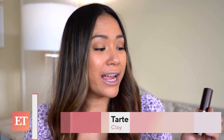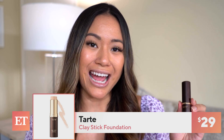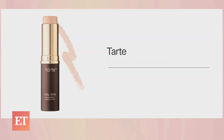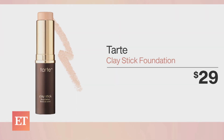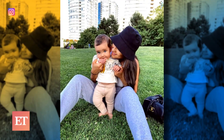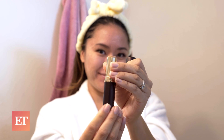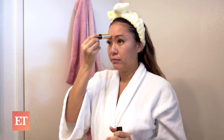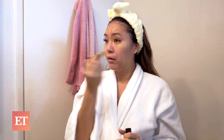Moving on to my favorite part — makeup. I tried the Tarte clay stick foundation and this will cost you $29. This is a pregnancy safe product because it has no parabens, sulfates, or phthalates. Shay Mitchell loves Tarte and she literally has the cutest baby. I love how I can carry this around and just whip it out whenever I need to — it's so easy to apply. I have oily skin and visible redness, so it's giving me the coverage that I need with a matte finish.